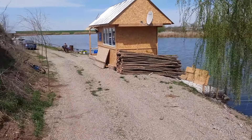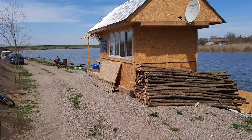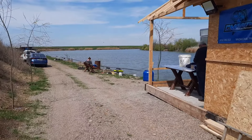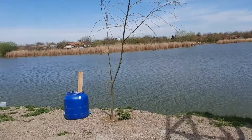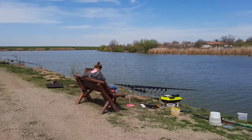Administrația a început construcția unei clădiri, unei dependințe, unde veți putea găsi tomate, cafea și băuturi reci. Se pare că administrația se pregătește pentru timpul călduros.